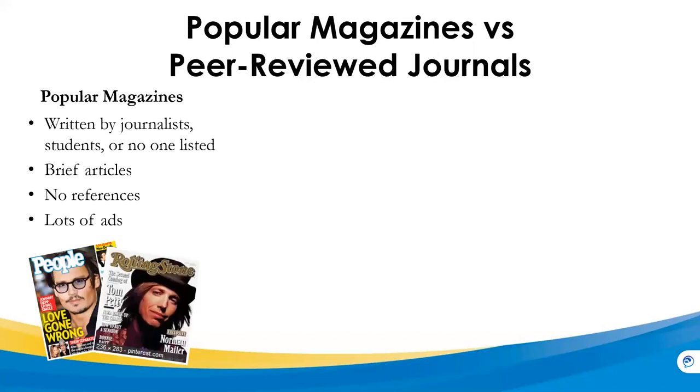Popular magazines are written by journalists, students, or perhaps staff that is not listed. They have bright, attractive covers, many glossy pictures, lots of ads, and they're designed to attract a broad segment of the population. They're published by a commercial publisher, written in a non-technical, popular writing style, and they usually focus on current events or popular topics of the day.